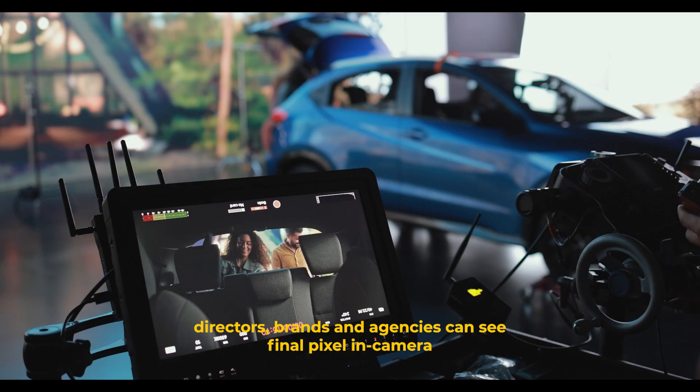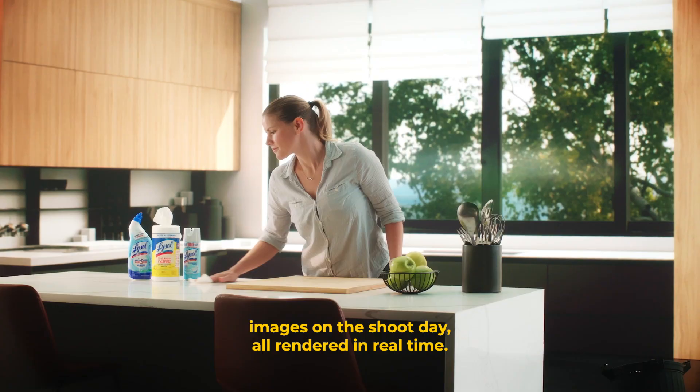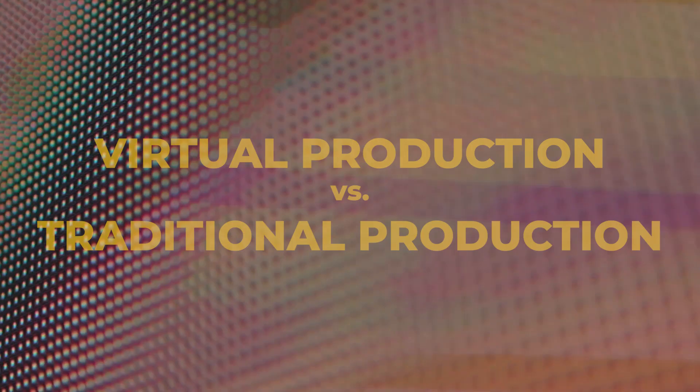With emphasis on pre-production in a virtual production workflow, directors, brands, and agencies can see final pixel in-camera images on the shoot day, all rendered in real time. The result is content delivered in a way that is faster, less expensive, and more sustainable than ever before.